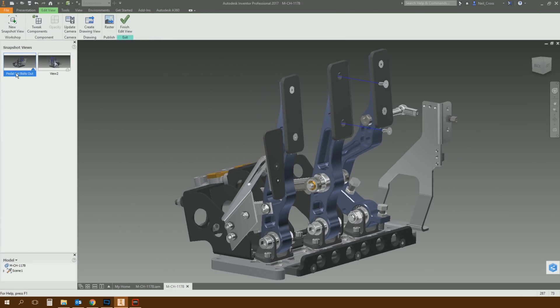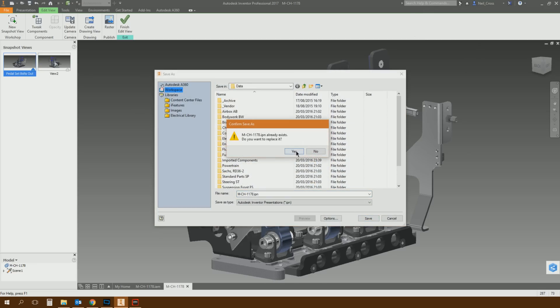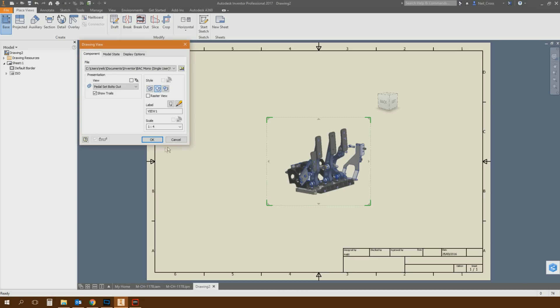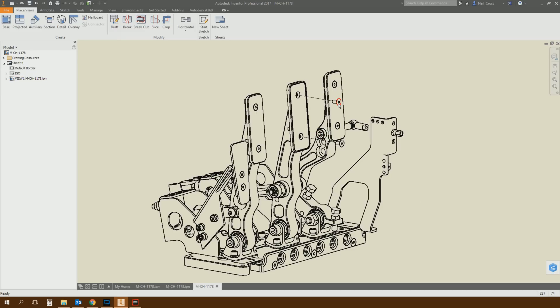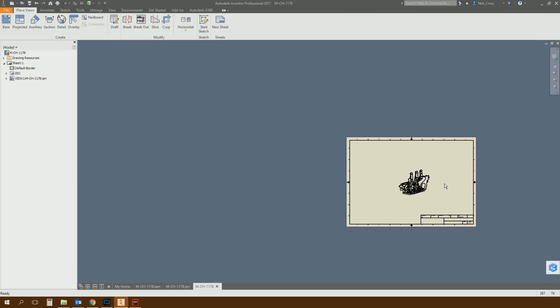Once you've got your snapshot views created, you can right-click on them and create a drawing view straight from the snapshot, which is really nice — that is really good. So you can pull out all your parts, explode all your components, right-click, create a drawing view — make sure your IPN is saved — pick your drawing template, and it creates a drawing view straight away from that snapshot view. It's the exact camera view you asked for, with the bolts pulled out. That's brilliant for parts lists and getting things ballooned.